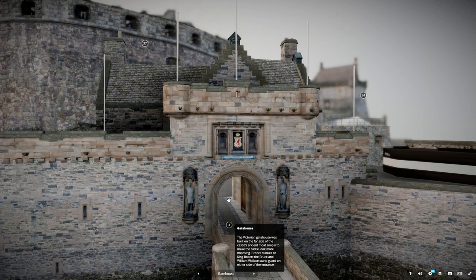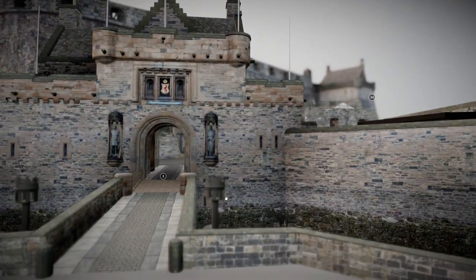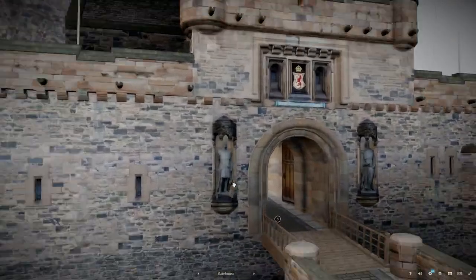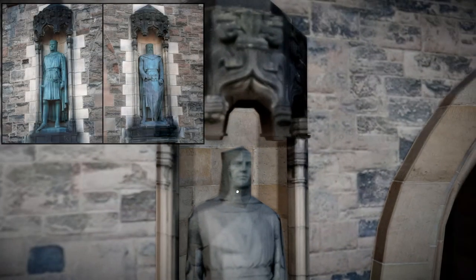The Victorian gatehouse was built on the far side of the castle's ancient moat, simply to make the castle look more imposing. Bronze statues of King Robert the Bruce and William Wallace stand guard on each side of the entrance.